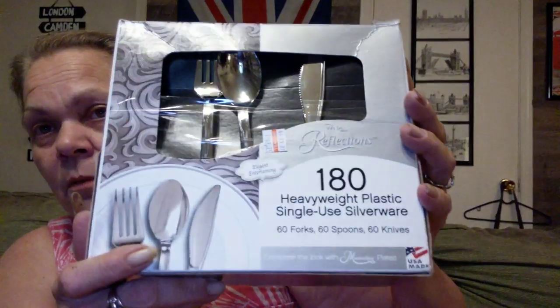First thing I got — I paid $3.25, and it's $180 supposedly. The box was open. Heavyweight plastic single-use silverware — 60 forks, 60 spoons, 60 knives. Made in the USA. Just plasticware. But I get this because of my son. He is heck on forks. So they're all plastic-bagged up, most of them.